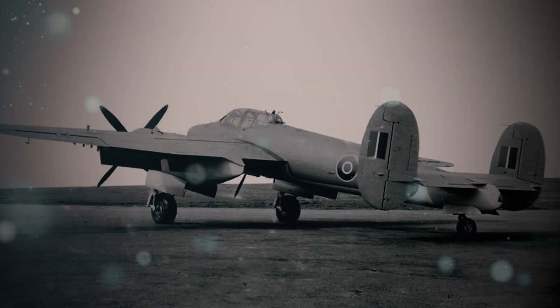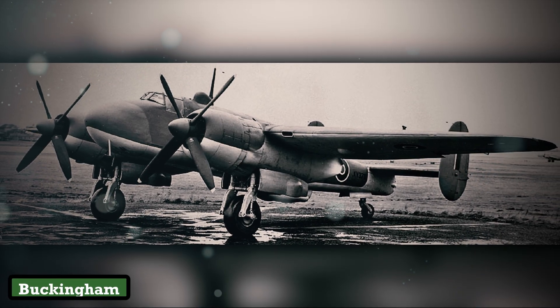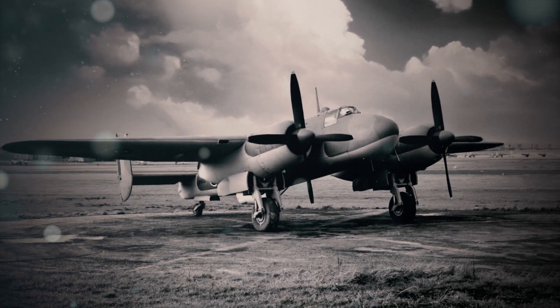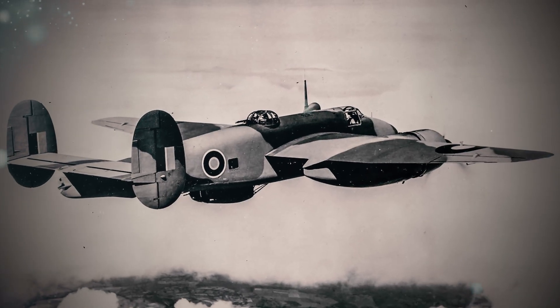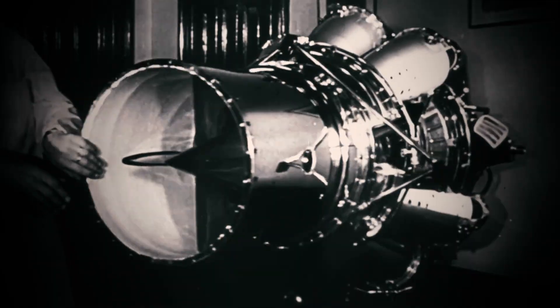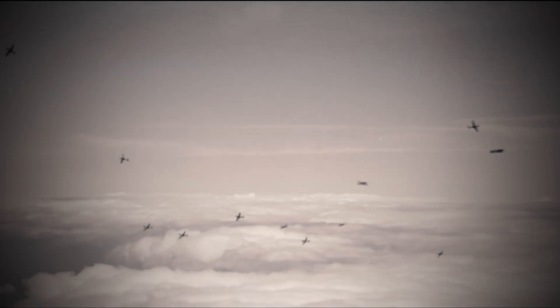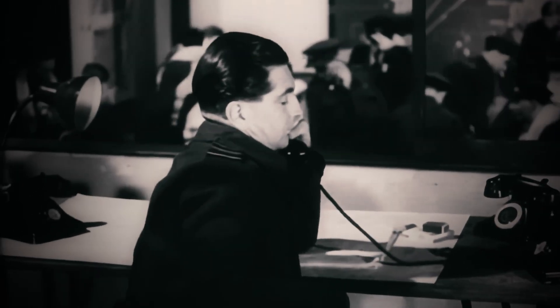The Brigand's origins trace back to 1943, when Bristol Aeroplane Company began designing the Buckingham, a fast medium bomber intended to replace the RAF's wartime stalwarts. But by 1944, the Buckingham was already obsolete. Jet engines like the Gloster Meteor's Derwent promised revolutionary futures, while Allied bombing campaigns proved that speed alone couldn't evade flak or fighters. The Air Ministry cancelled the Buckingham, only to resurrect its airframe months later for a new role.